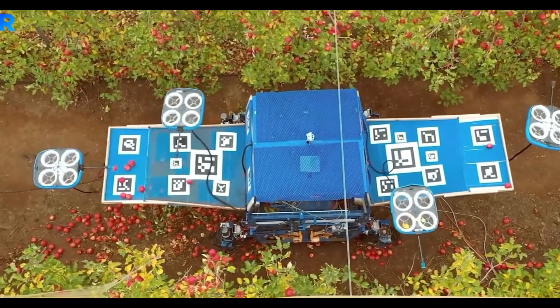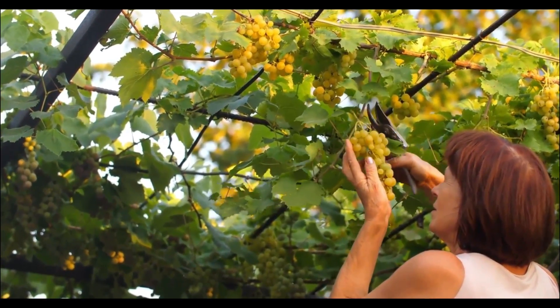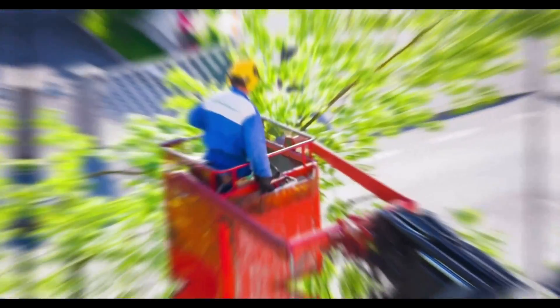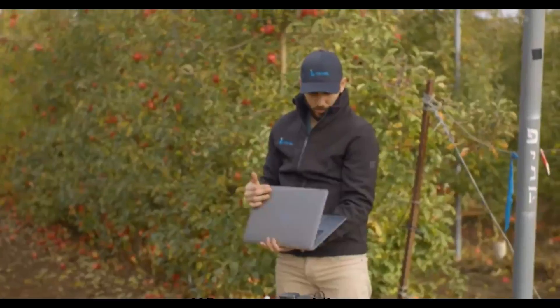Robots capable of autonomously trimming fruit trees typically consist of a robotic arm or manipulator outfitted with various pruning equipment, such as pruning shears or saws. The robotic arm is engineered to move in a manner analogous to that of a human arborist, allowing it to prune the tree and reach different portions of it.